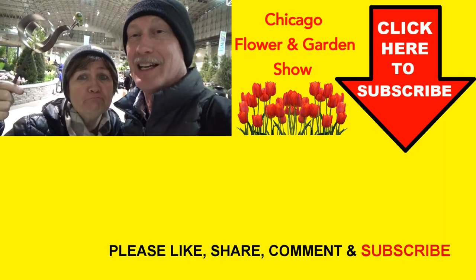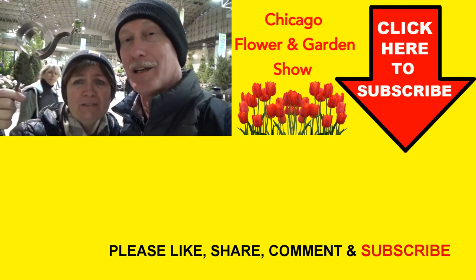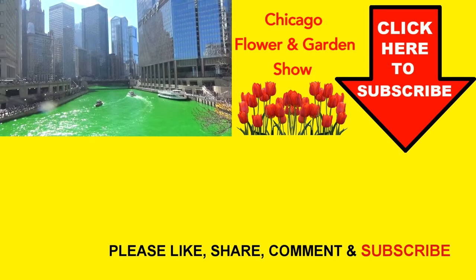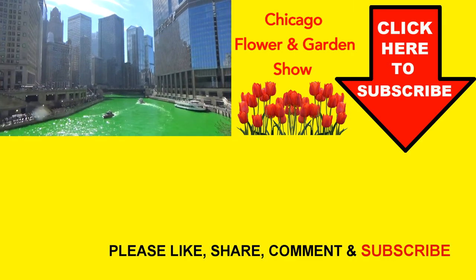We had a good time at the Chicago Flower and Garden Show — got to do a lot, see a lot, smell a lot. Now it's back out to the cold, cold winter. We felt like we had a little bit of spring, but now it's back to winter. So if you get a chance, come to the Flower and Garden Show in Chicago. Bye! And before we left town, we had a chance to see the Green River in Chicago for St. Patrick's Day. Pretty awesome.